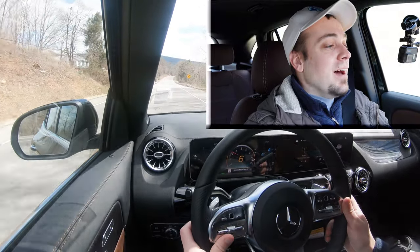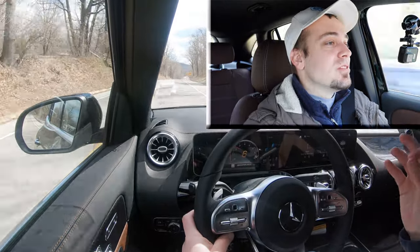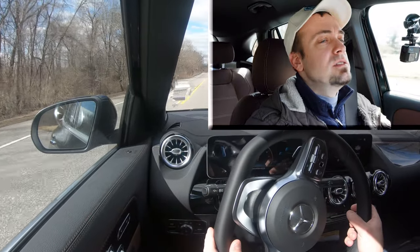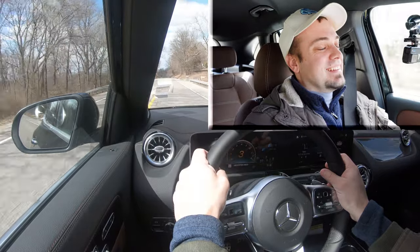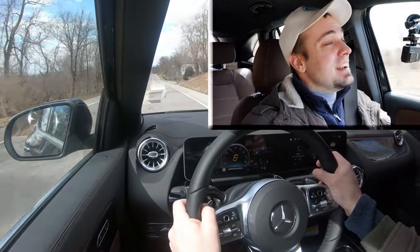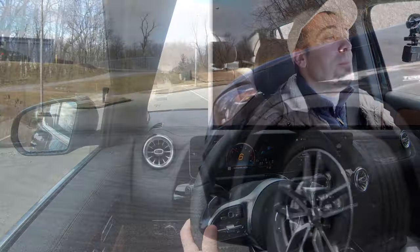Now let's give full control back to the car and do a quick acceleration test with the GLA. Three, two, one from a standstill — there it is! I feel like I'm in a video game. That was fun. It kind of does make you feel like you're in a video game because of how quickly it shifts. That acceleration was plenty enough for the GLA 35 without a doubt.